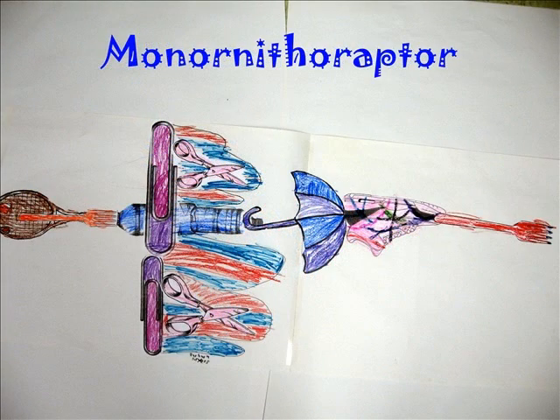I think Monoorthoraptor is a good name for my dinosaur because it means one bird wrapper. It travels all around in a one bird pack.